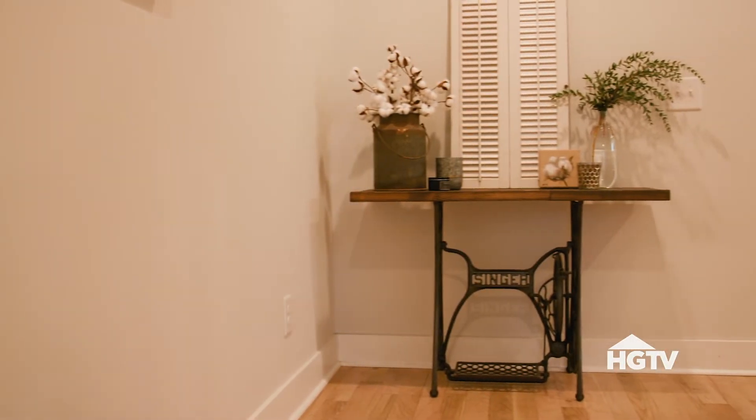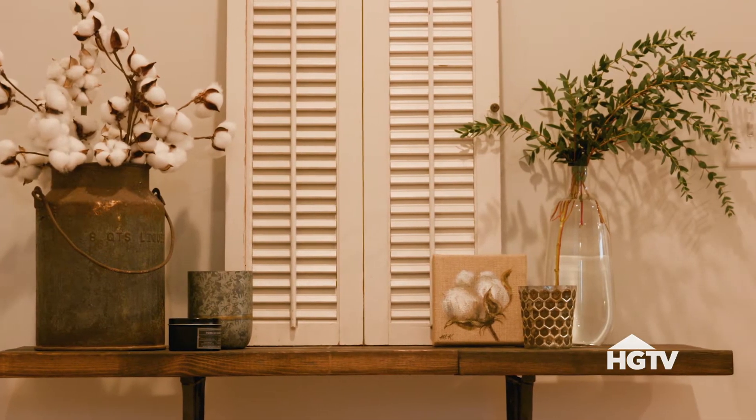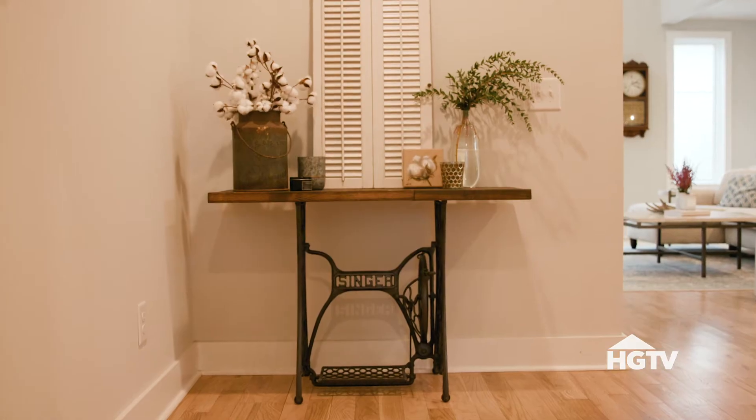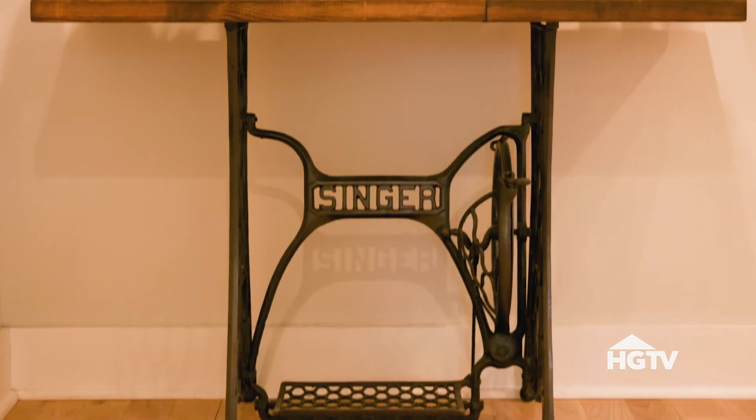I also found the table in the front entryway — it's made out of Singer sewing tables that somebody redid and just put a nice wood top on. It's a cool way to have people enter my home and see that it speaks a lot to what I think the house is: pulling a lot of that history but also adding a new touch, new flair. And the fact that it has Singer on it is something I love, so it's a really cool piece to enter the house with.